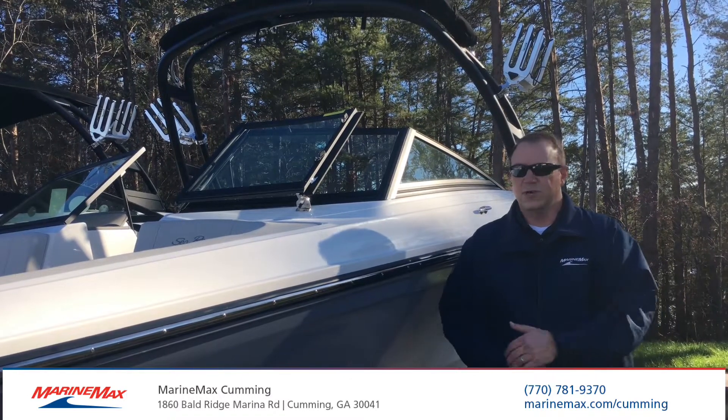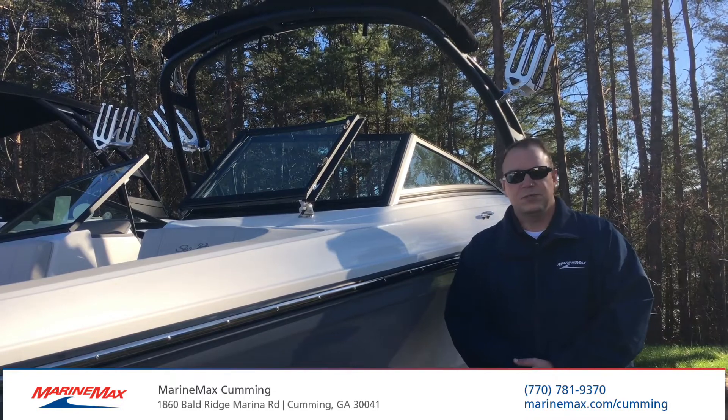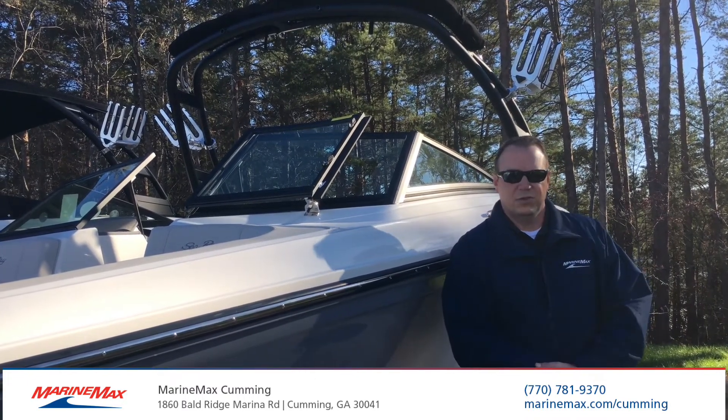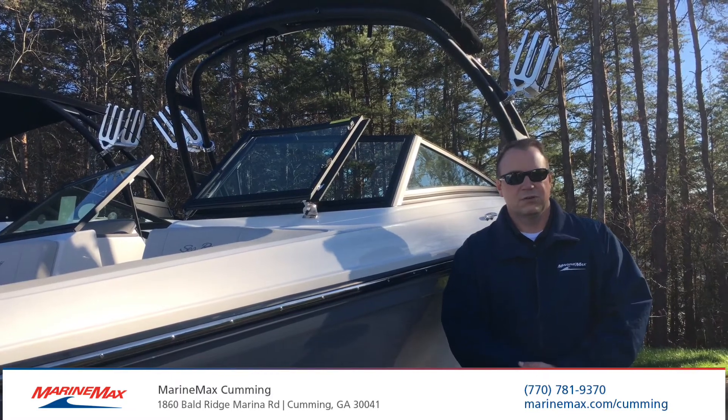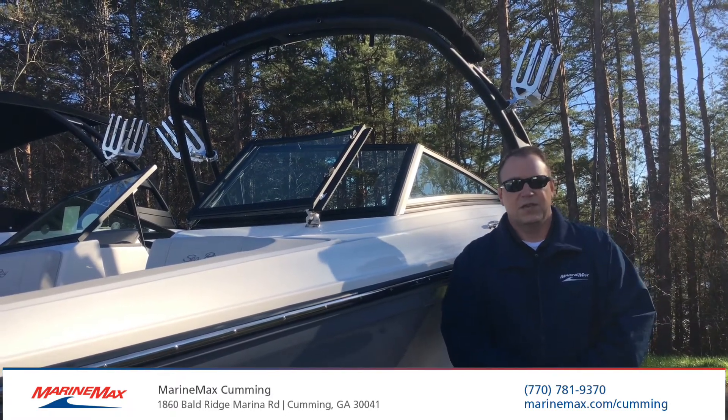Folks, thank you for joining us to have a look at our 2020 Sea Ray 21 SPX. To see the boat in person, come on down to MarineMax here in Cumming, Georgia. You can reach us at 770-781-9370 or on the web at www.MarineMax.com. Thank you very much.